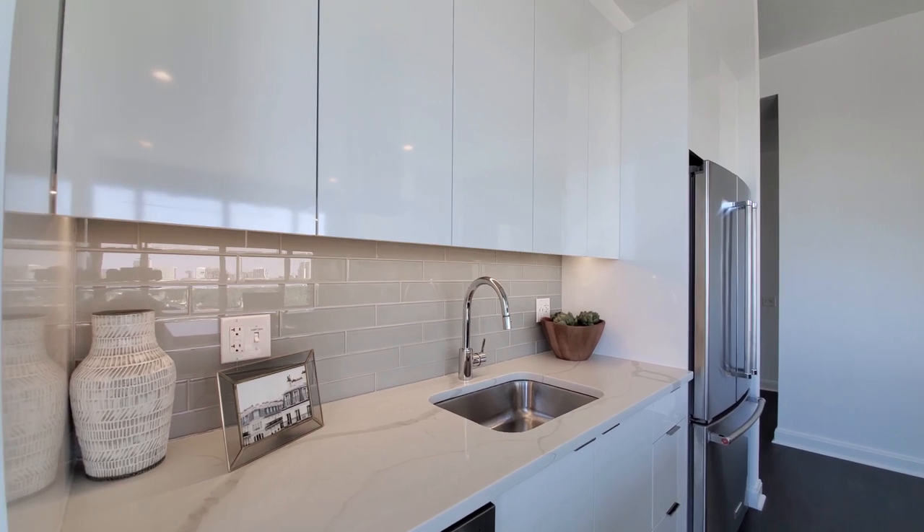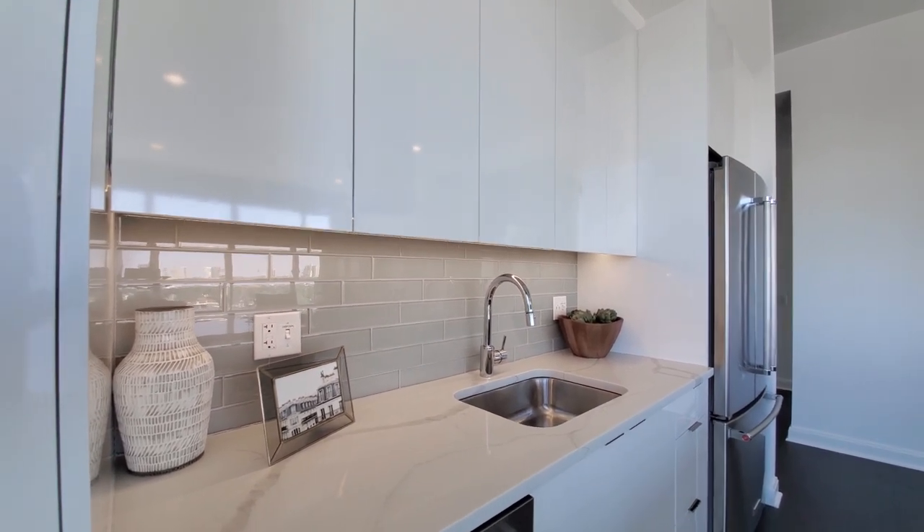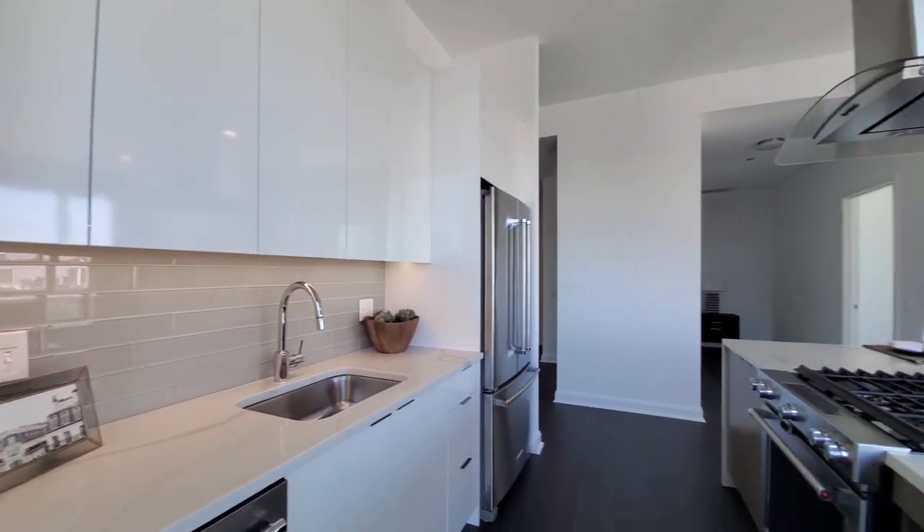It's a wide, undermount, farm-style sink with a gooseneck faucet and a spray attachment. The cabinetry is all self-closing.